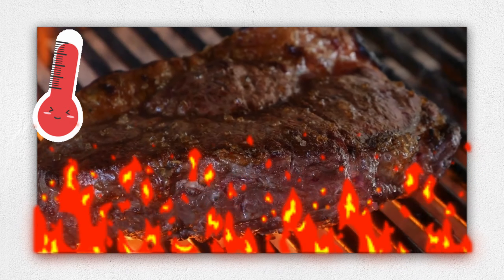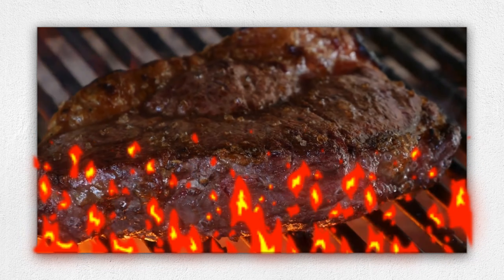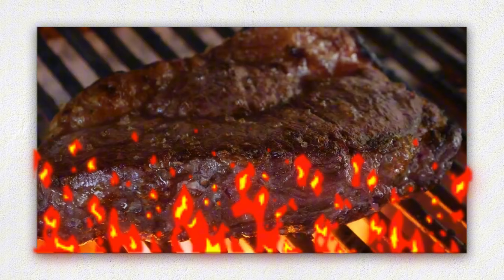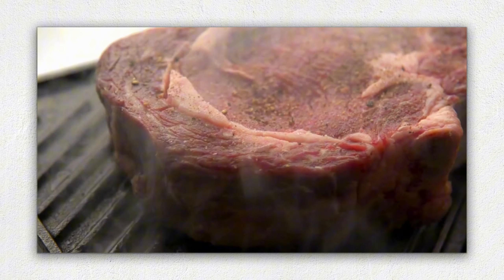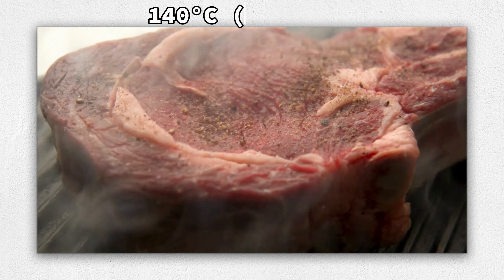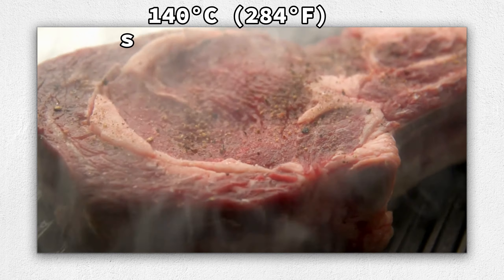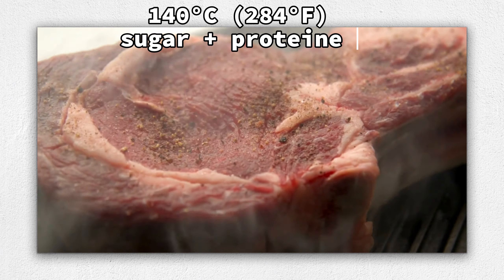As the temperature climbs, more changes occur. The exact flavors and aromas generated by browning depend on a food's unique combination of protein types and sugars. The reaction starts when the temperature reaches about 140 degrees Celsius, 284 degrees Fahrenheit, before sugar molecules and amino acids have enough energy to react together.